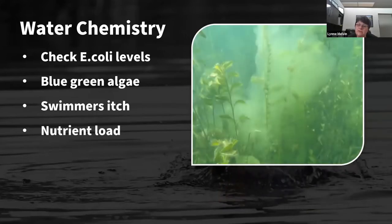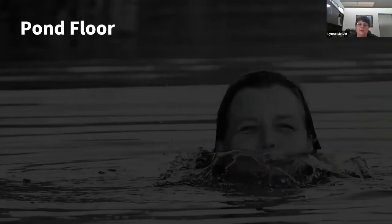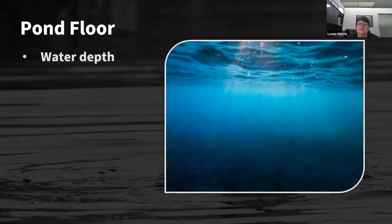The nutrient load is what feeds your aquatic growth — your algae and your aquatic weeds — so keeping that nutrient load down keeps that growth at bay. For the pond floor, when you want to swim in a pond it's a good idea to know your depths. We have a sonar tool that maps even small ponds — we can see if there's anything sticking up under the surface — which is really useful, especially if you've got kids.